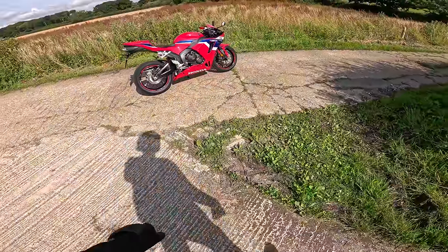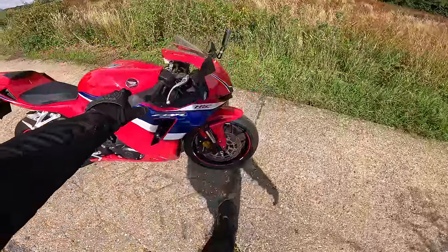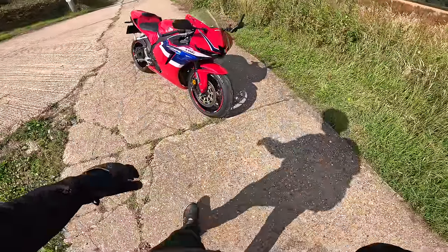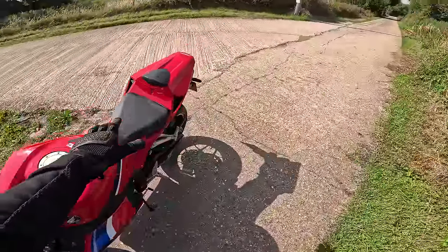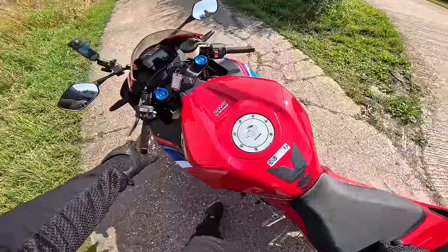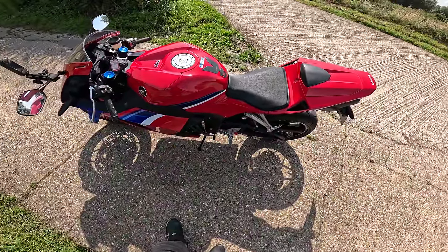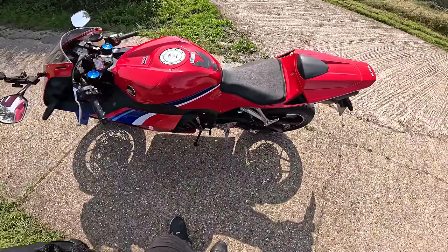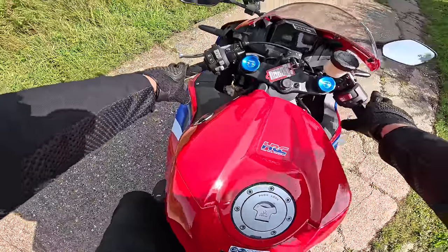Look at that - what a lovely looking motorcycle. I'm really impressed with this bike. I've done about four miles on it, and it's the first time I've actually ridden a CBR 600 RR, so this is doubly exciting. I believe this bike first came out around 2003 and they've always been really rated as little super sport machines.